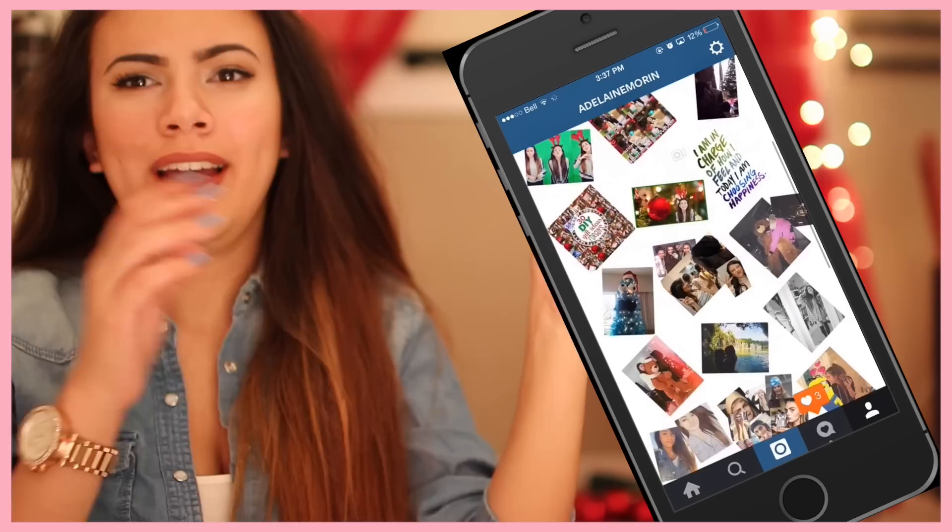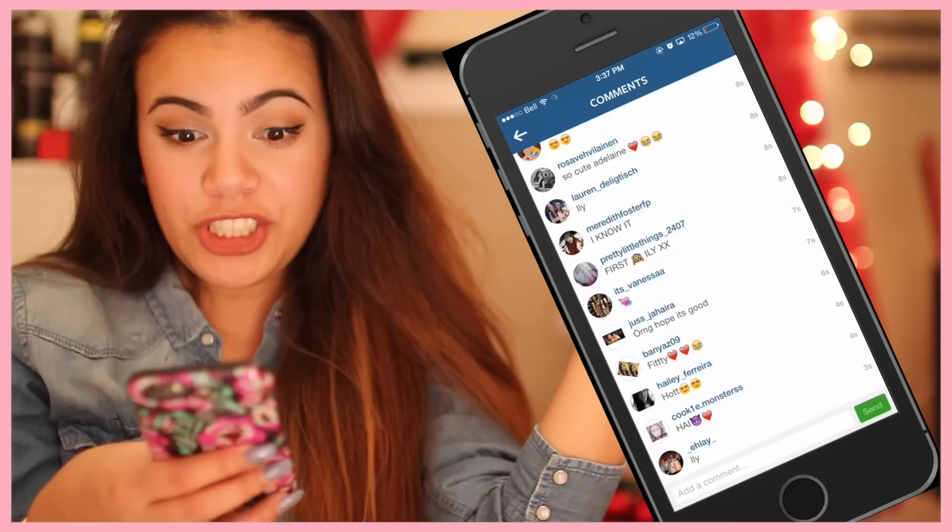I hope you guys got some cool apps out of this. YOLO, I'm gonna upload a photo. Any social media — I'm basically just Adalyn Warren, except for Snapchat, I'm Adalyn Monster. Shout out to everyone who commented.